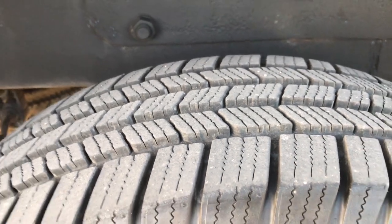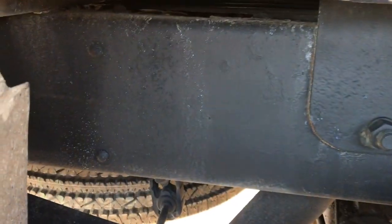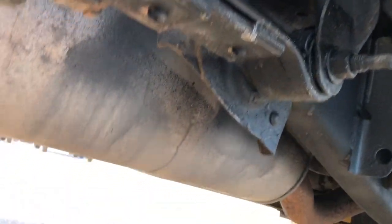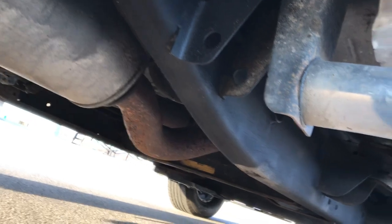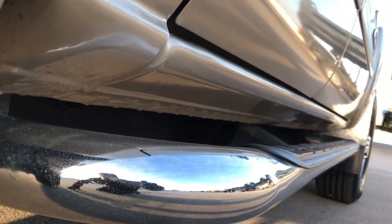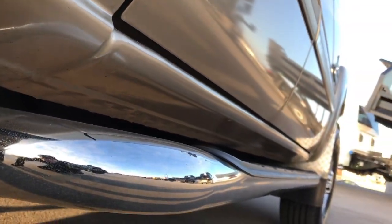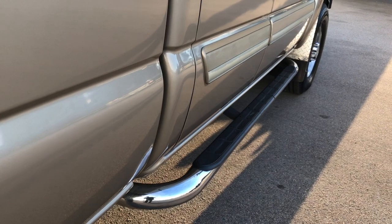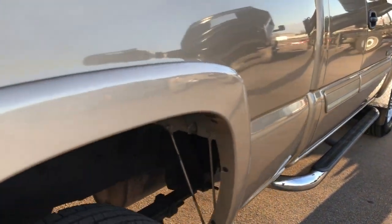The back tires have just as much tread as the front tires. You can see the frame and underbody on this truck is in amazing condition — very little to no corrosion. All the factory exhaust, all the lower rockers are in excellent shape, no rust, no corrosion, factory step bars, and I didn't see one single dent or ding down that side of the truck.